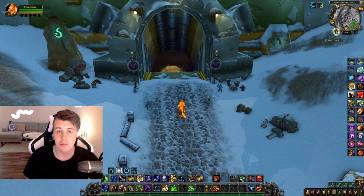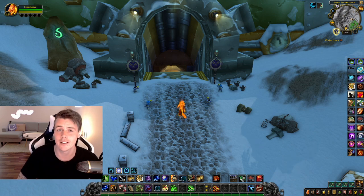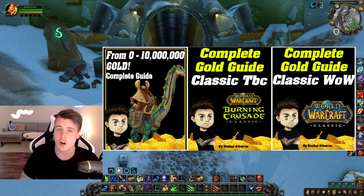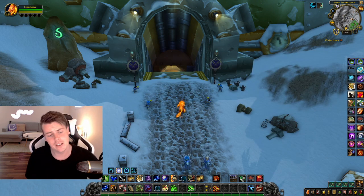Before we start, this video is sponsored by myself. If you guys are struggling to make gold in retail, maybe you're playing classic TBC, or you just want to get ahead when Blizzard releases classic fresh — you can get 50% off on all of the gold guides using code shadowlands. Just click the link in the description or pinned comments to get to the website.